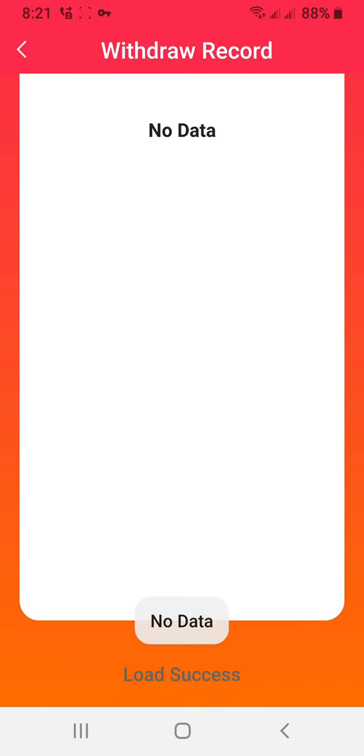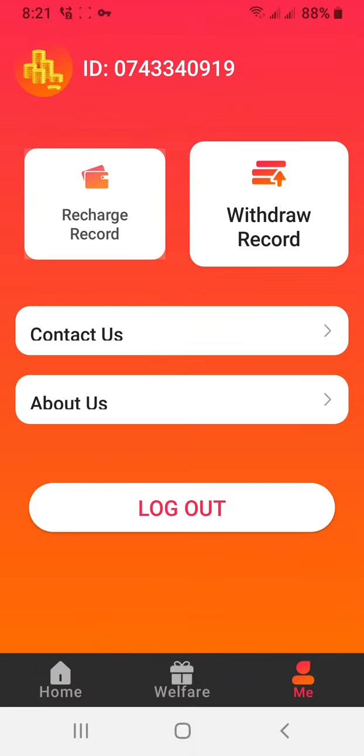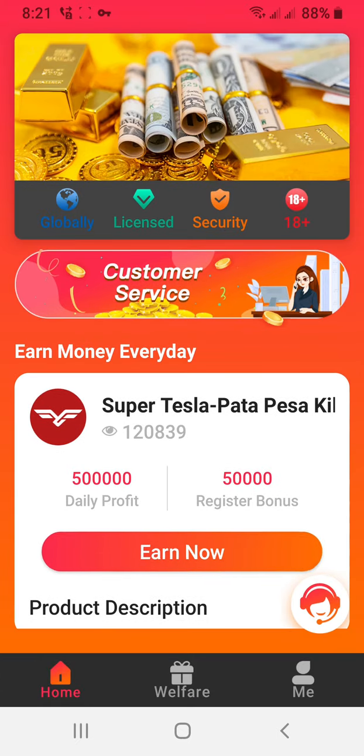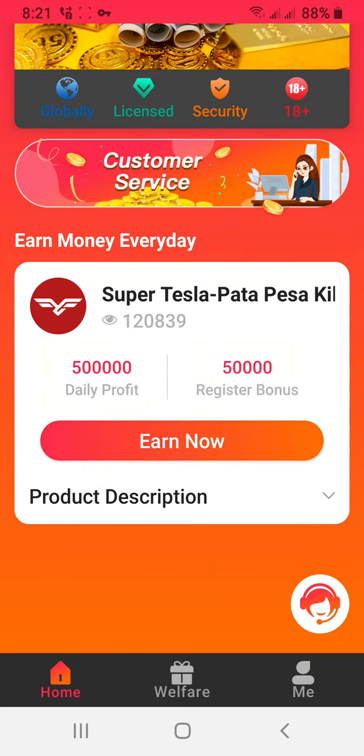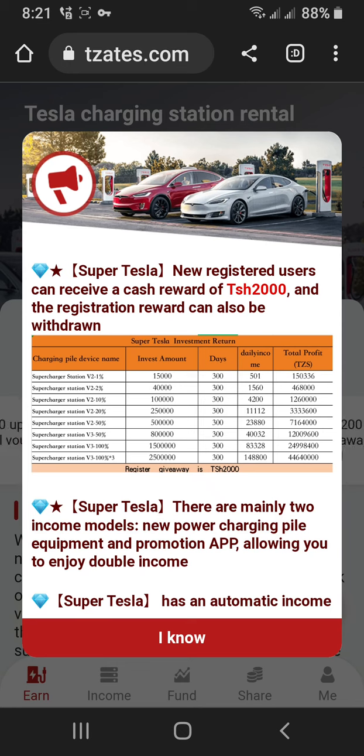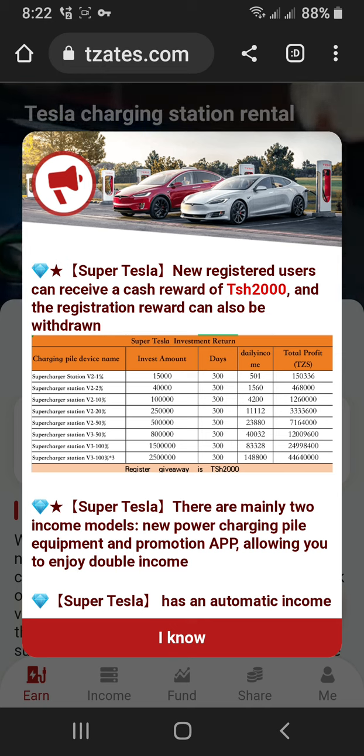Now, the account is new. I don't have money deposited yet. New registered users can receive a cash reward — 20 — and the registration reward can also be withdrawn.